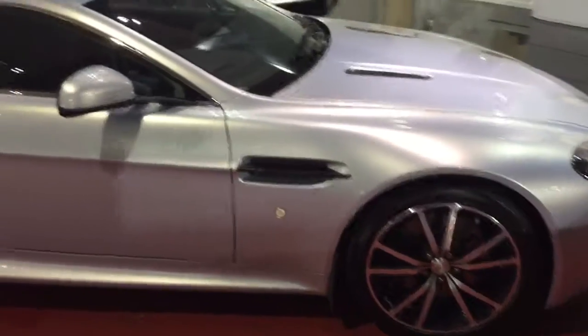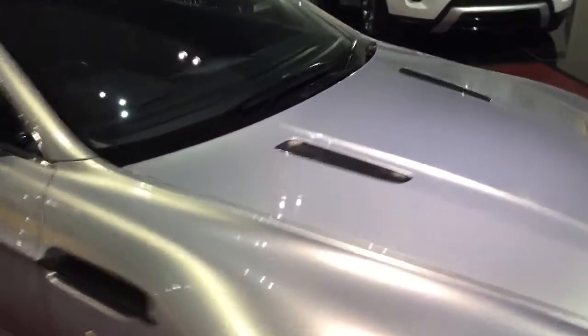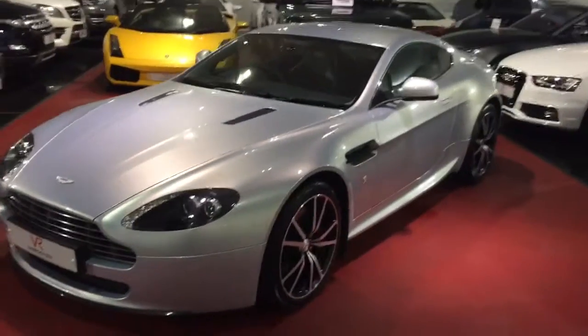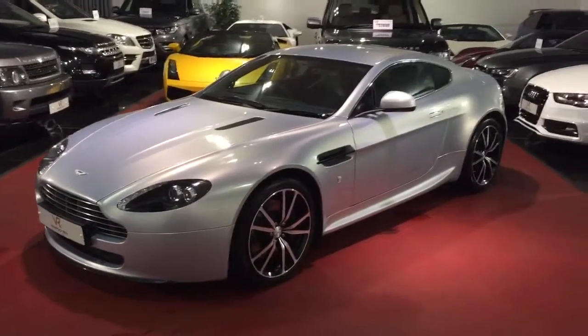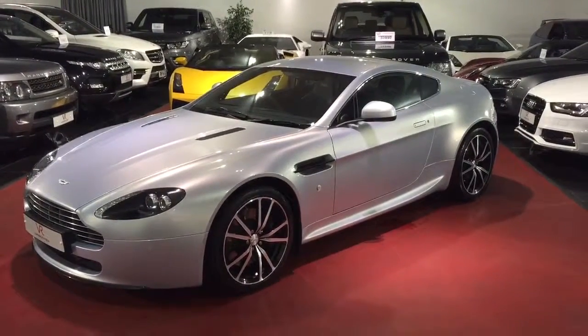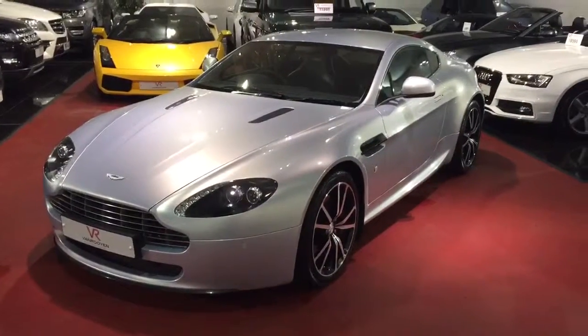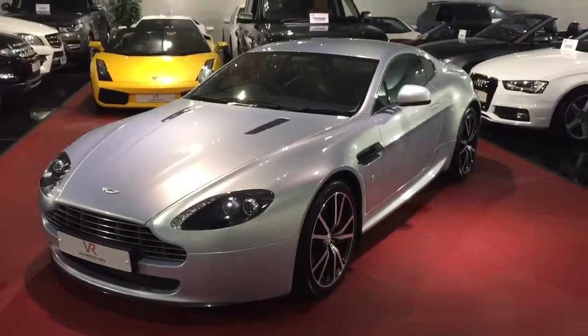We've just had the car serviced by Aston Martin in Wilmslow and it's got our clear health check report. The only thing they found is that it needed a couple of rear tires, which we've had done. Other than that, the car is absolutely as it should be. If you have any further questions, please don't hesitate to contact us, and if you'd like to arrange a viewing or test drive, give us a call. Thank you very much.